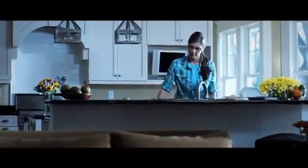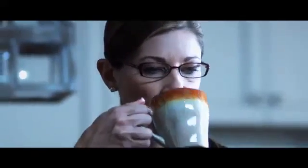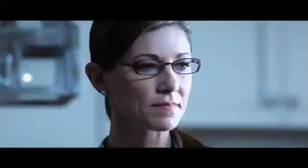Meet Mary. She spends more time indoors than out, so her lens of choice is original Transitions lenses. Like millions of Transitions lens wearers, she loves the fact that her lenses get darker outside but remain totally clear indoors.